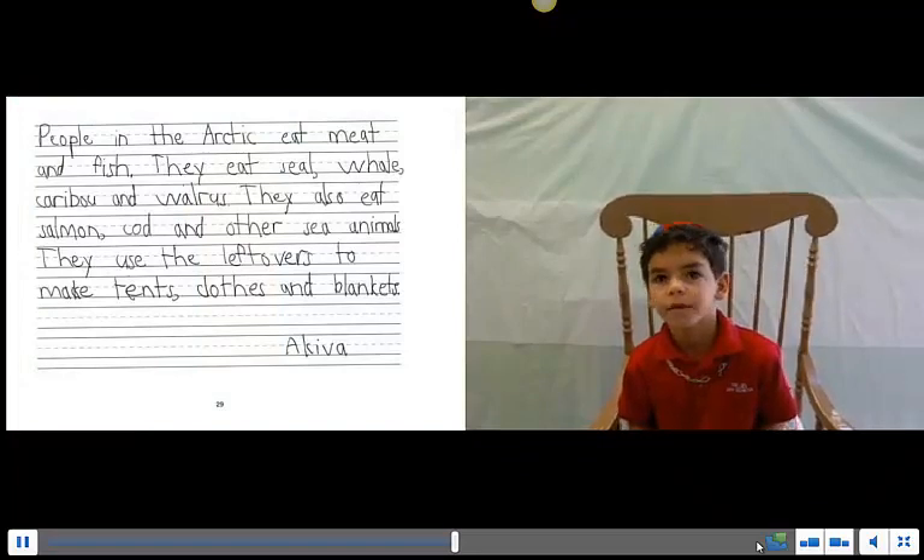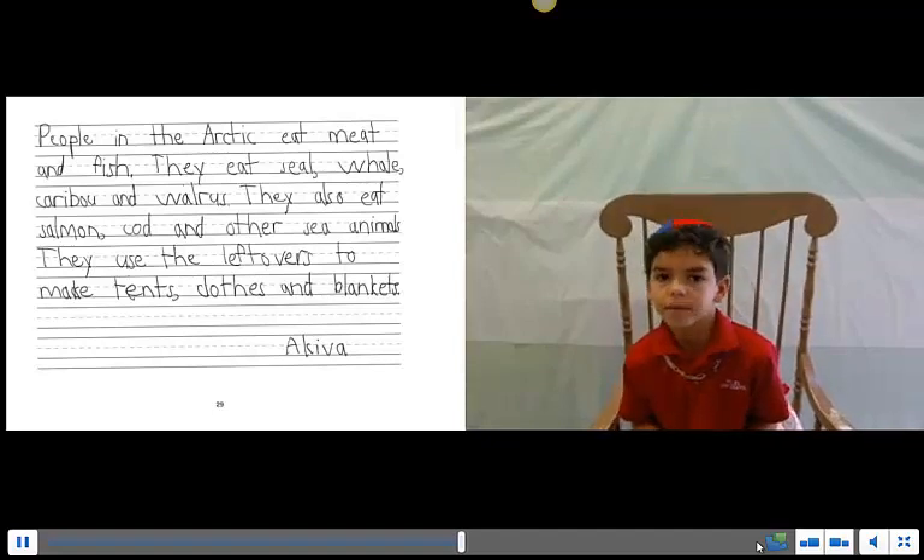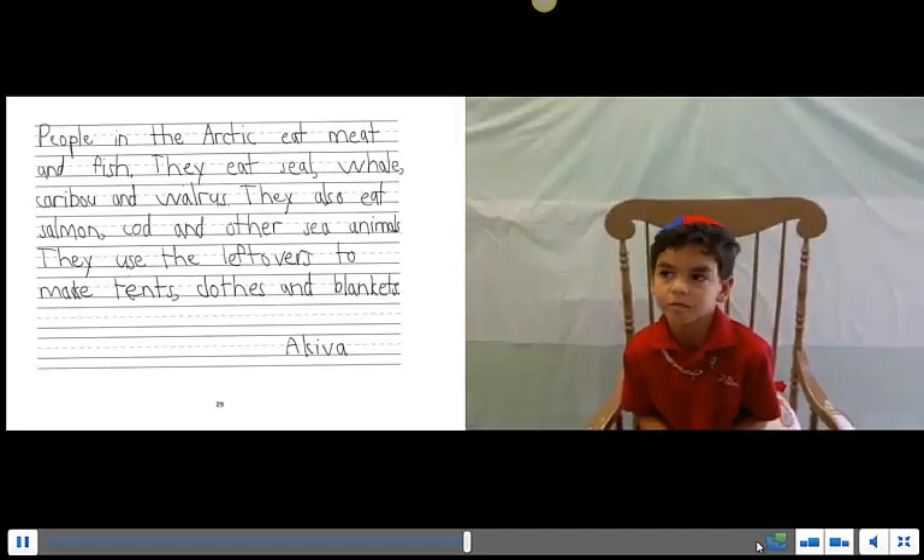People in the Arctic eat meat and fish. They eat sea whale, calves, and walrus. They also eat salmon, cod, and other sea animals. They use the leftovers to make frozen food.